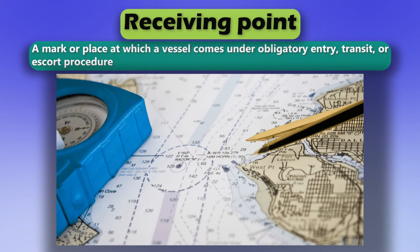Receiving point. A mark or place at which a vessel comes under obligatory entry, transit, or escort procedure.